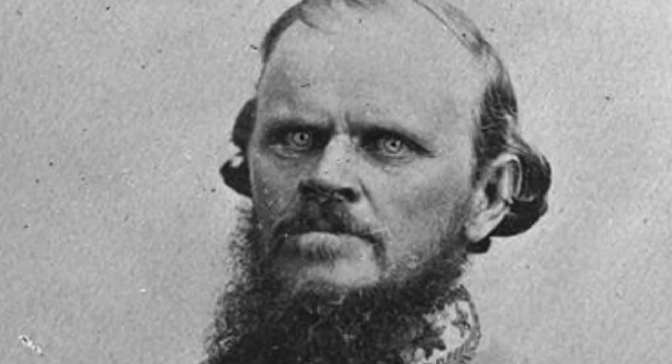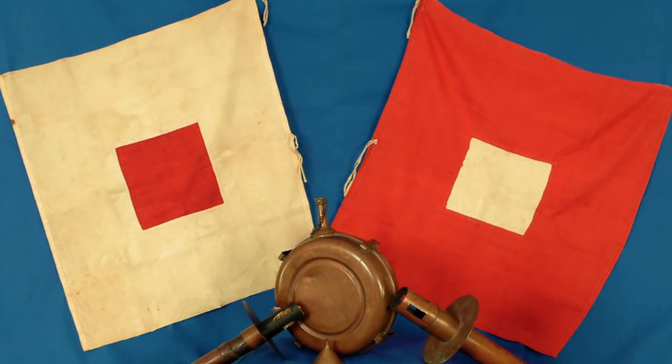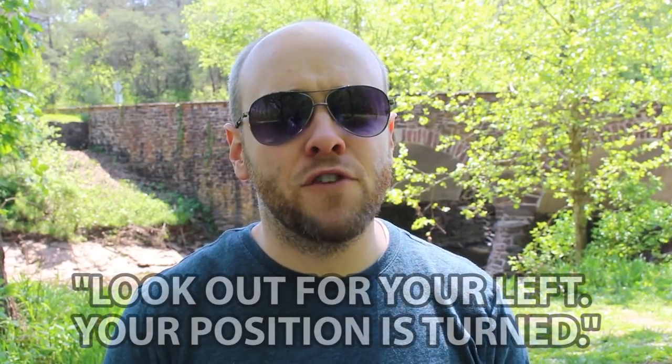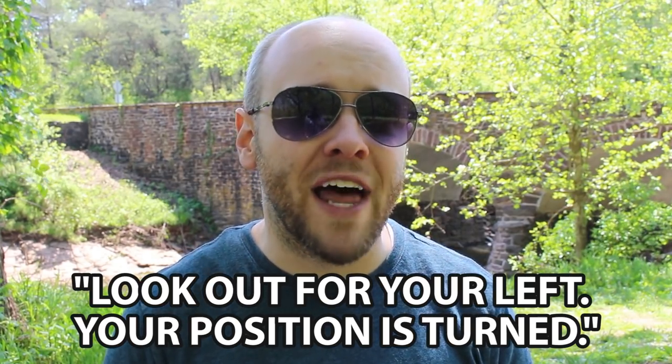The main reason I want to talk about Evans isn't just his clever, patient tactics — he helped make history at this spot. In the mid-morning, Evans received the first signal flag message ever used in combat. From about six miles away, Edward Porter Alexander observed McDowell's columns advancing from Sudley Springs and waved a signal flag to Evans. The message read: 'Look out for your left. Your position is turned.' This was the first time a long-range signal flag had ever been used in battle, and it worked. Evans redeployed his men just in time.